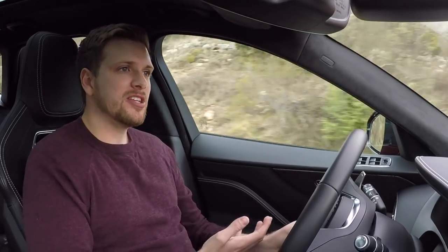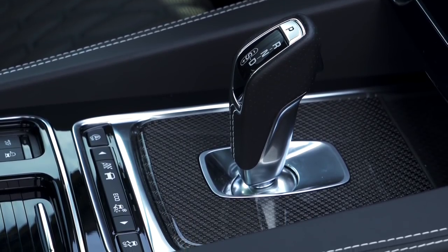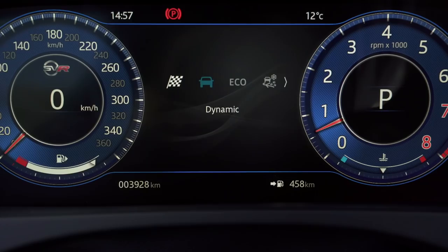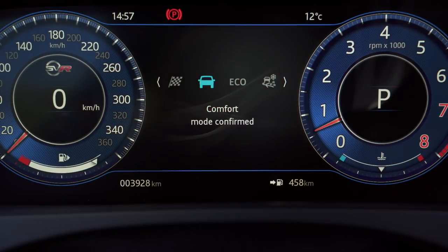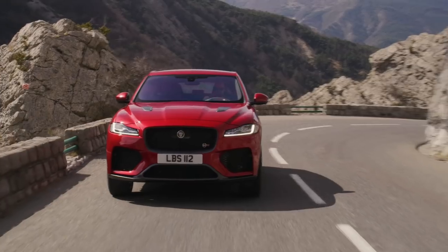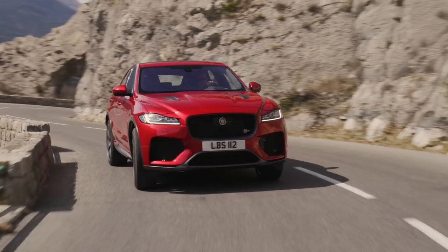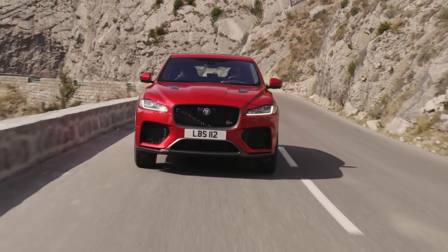All that power is managed via an 8-speed automatic transmission, and for the most part it's a really good gearbox. If you're in normal or eco mode it just shifts normally without hesitation. If you're in dynamic mode it's much quicker, and you can use the paddle shifters to do it yourself. In dynamic mode the F-Pace SVR is a beast — the engine is powerful, the steering is tight and responsive, and the chassis really holds the car firmly in the corners.